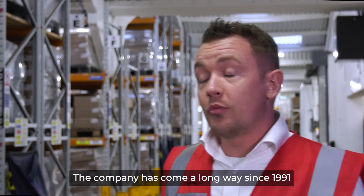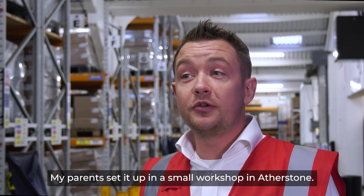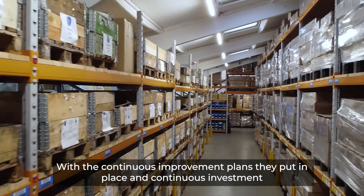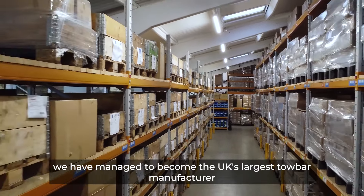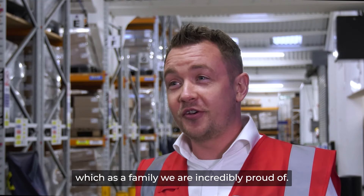The company has come a long way since 1991 when it was founded. My parents set it up in a small workshop in Atherstone. With the continuous improvement plans they put in place and continuous investment, we have managed to become the UK's largest towbar manufacturer, which as a family we are incredibly proud of.